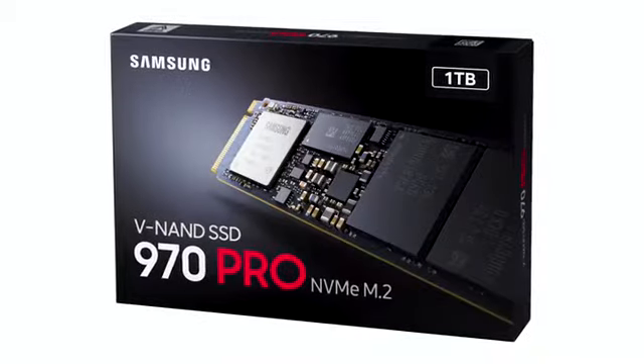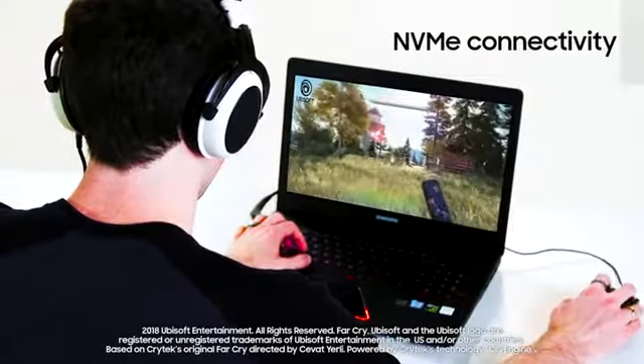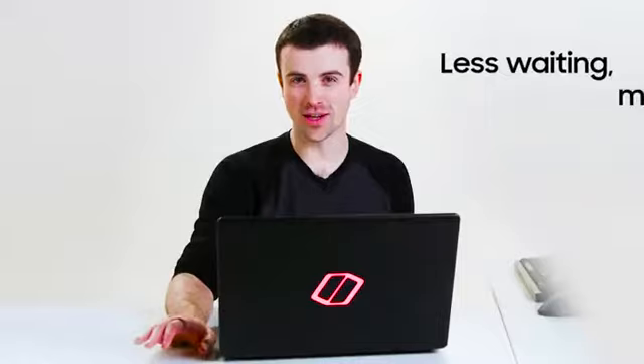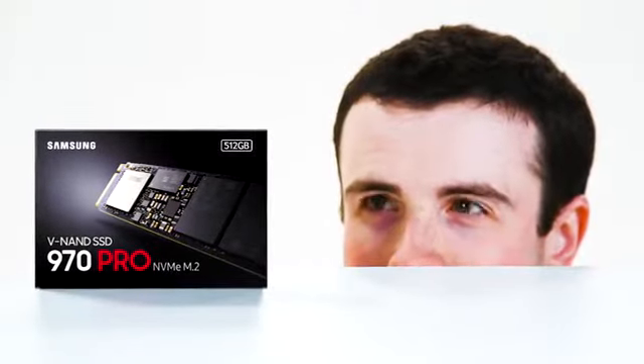You already know SSDs shorten load times and get you to the game way faster. Samsung's new 970 SSDs use the NVMe interface for the fastest possible speeds for your PC. Gives you quicker load times, lower latency, for the best gaming experience possible. Less waiting, more playing. Samsung SSDs. Load fast, play fast.